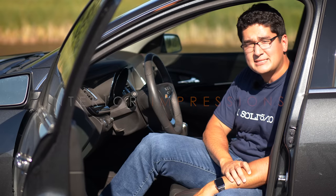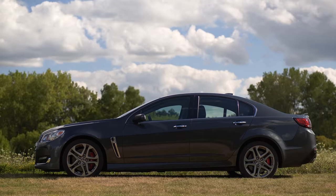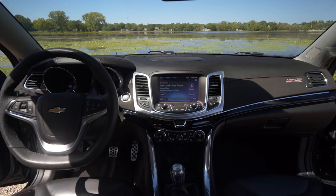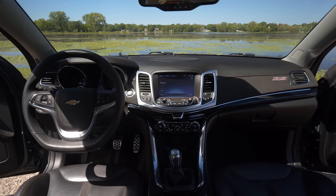The Chevrolet SS, also known as the Holden Commodore VF generation. This car is not American — in fact it has very little to do with GM North America. This entire vehicle was manufactured, engineered, and designed in Australia. What they left us with, however, is a V8 rear-wheel drive sports sedan.